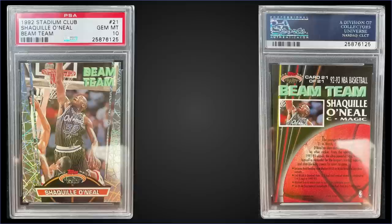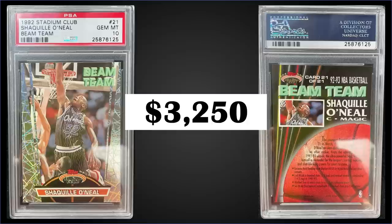In the third spot, from 1992 Topps Stadium Club we have Shaquille O'Neal's rookie year Beam Team insert graded gem mint PSA 10. It was a fixed price sale for $3,250. In a gem mint slab it's a pop of 117. The Beam Team inserts were inserted into series two boxes at a rate of 1 in 36 packs, and those boxes have recently sold for around $220 to $275.